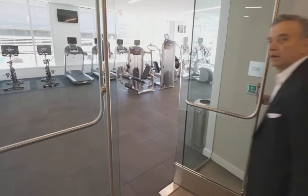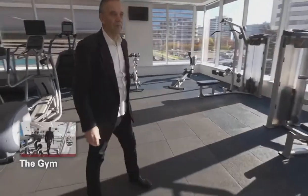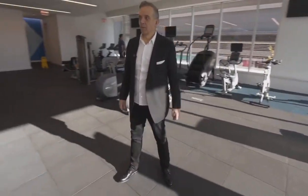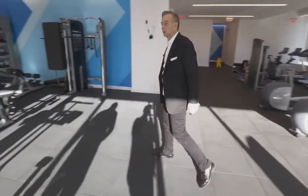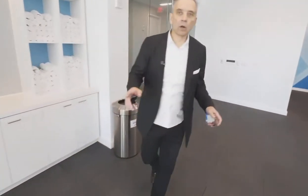The gym comes as an amenity to our employees. It's an amazing space and has all the equipment that you need. We're going to go up to our main entry level. This is the 9th floor and it includes features like our conference rooms that we use mostly for client work. We'll also show you what we call the Memorial Hallway.